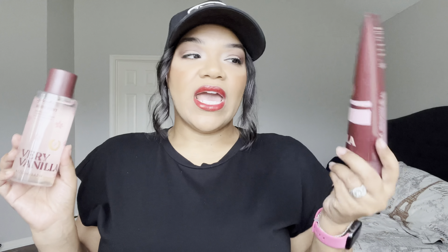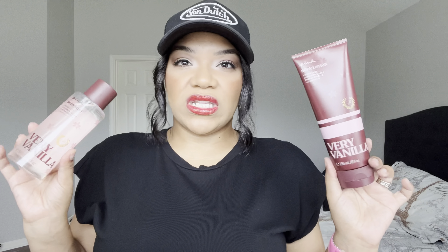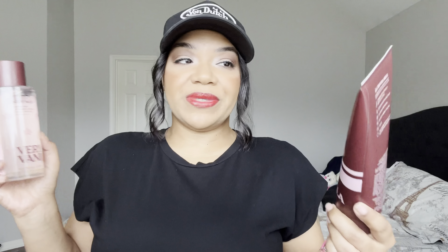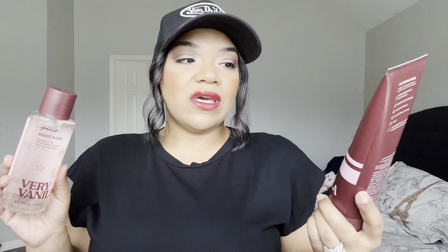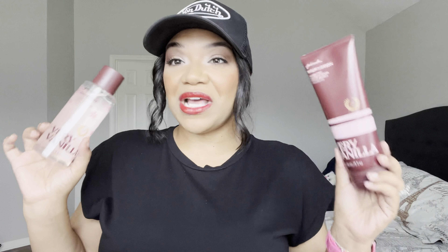It smells absolutely delicious — so much so that I had to get the body lotion too. I don't usually get Victoria's Secret lotions because they're very thin, but this one was special. I wore this after my shower the other night and my husband couldn't stop sniffing me, telling me it smelled so yummy and delicious. Definitely a win!